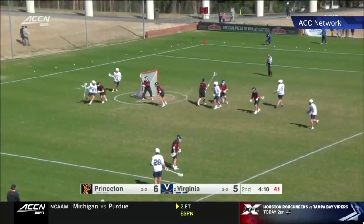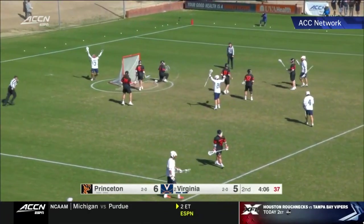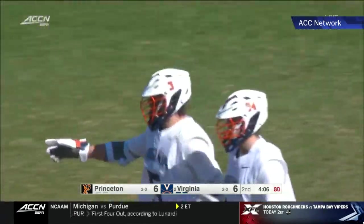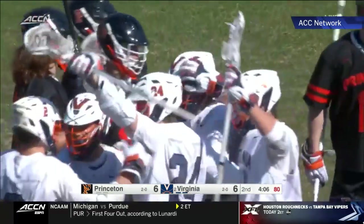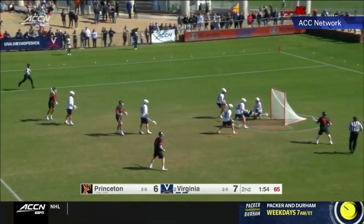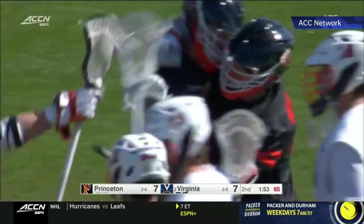It's 6-5 Princeton. Virginia looking to come back. What a pass there from Krause to Matt Moore, who had a couple goals — it's all tied up, 6-6. But we know why we're all here: it's time for more Michael Sowers. Just the dodge, the dive is good. 7-7 tied as we head to the second half.